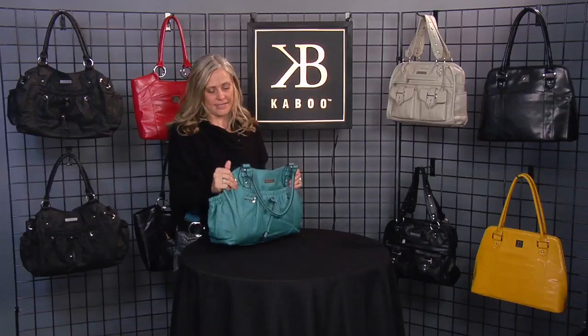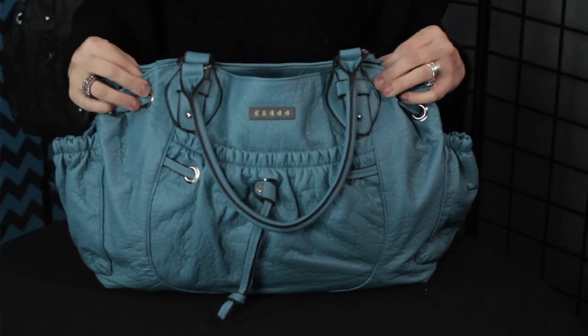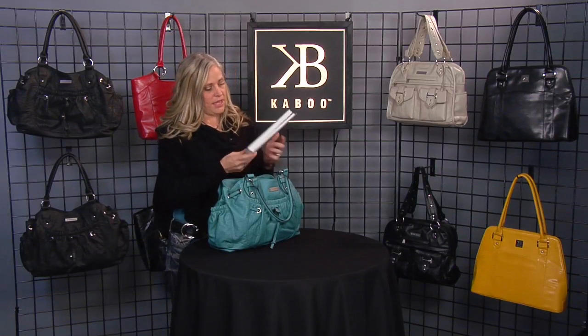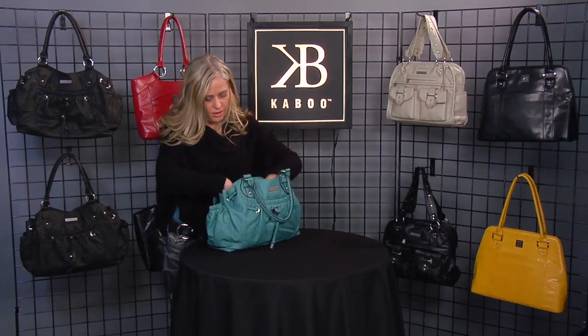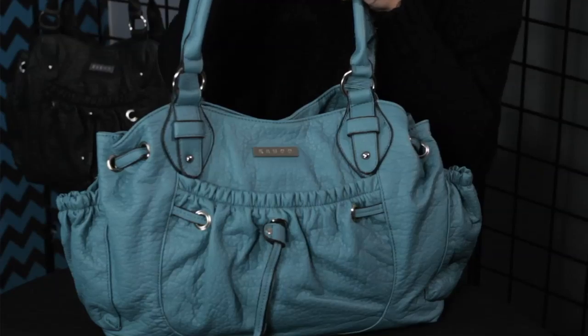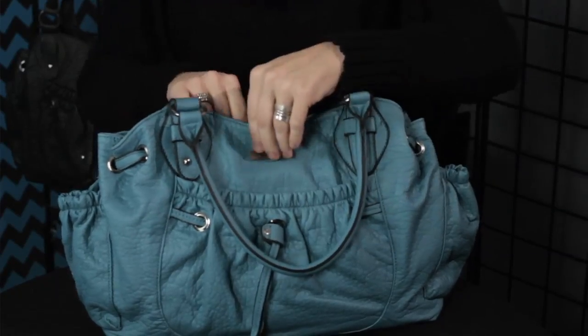Another thing I love about the Olivia bag is its size. It's big, but not too big — it's just perfect. This is my notebook; I carry this with me everywhere, it has my entire life in it. It's big enough to hold my notebook, but I can still snap the snap, carry it on my way, and it's not bulky. I love that.